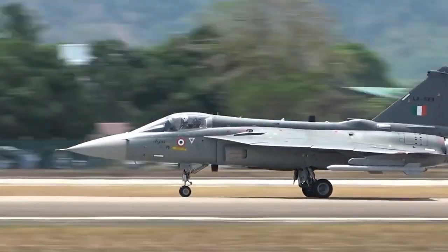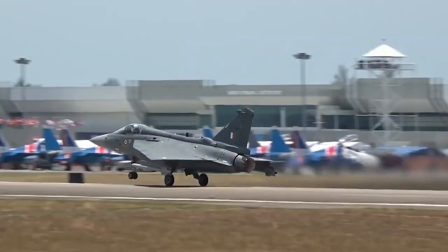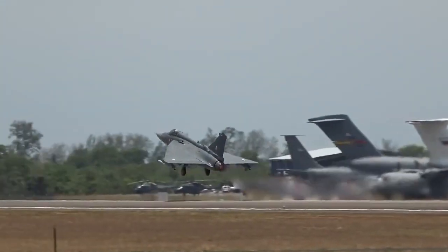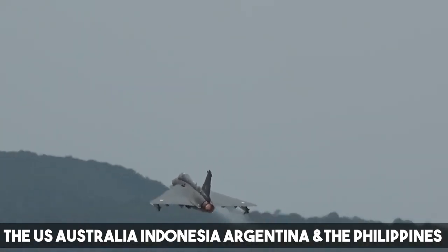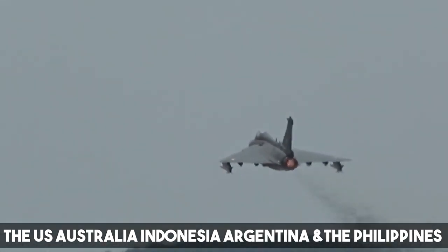Furthermore, Ajay Bhatt, India's junior defense minister, said that six nations have shown interest in India's Tejas aircraft, including the US, Australia, Indonesia, Argentina, and the Philippines.